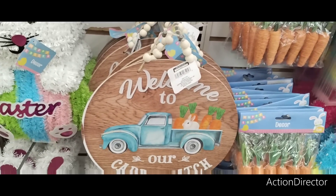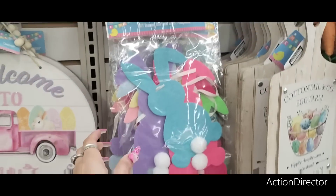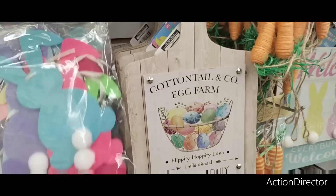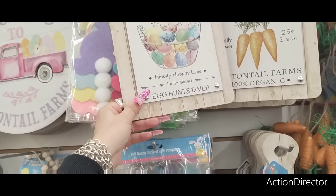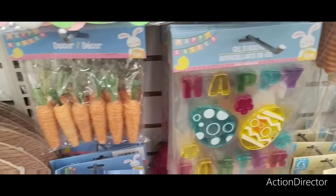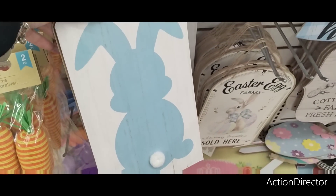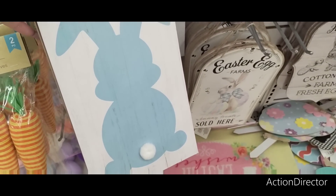'Welcome to Our Carrot Patch' sign is cute too. The felt bunny garland — I bought it and showed you guys how it looks; that's exactly how it looks in the package. These are back again — 'Fresh Carrots' and 'The Egg Farm.' They also have gel clings with rabbits. These tags with a little blue with white and a little cottontail are adorable.